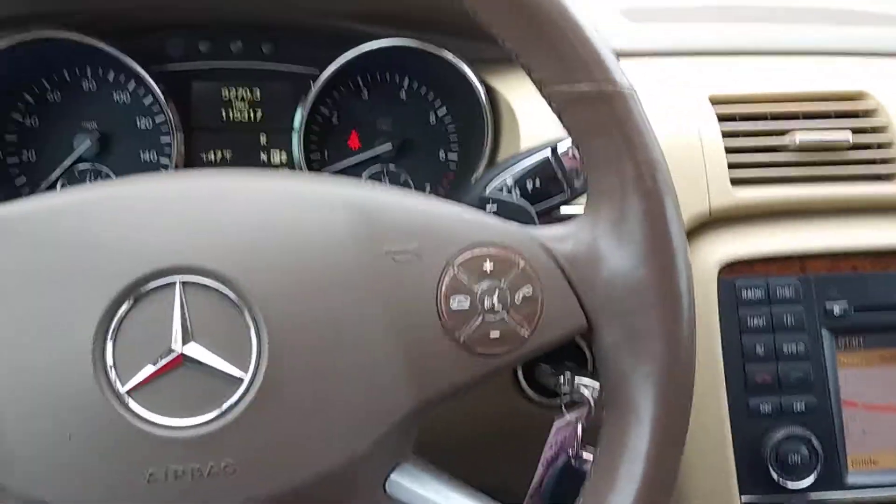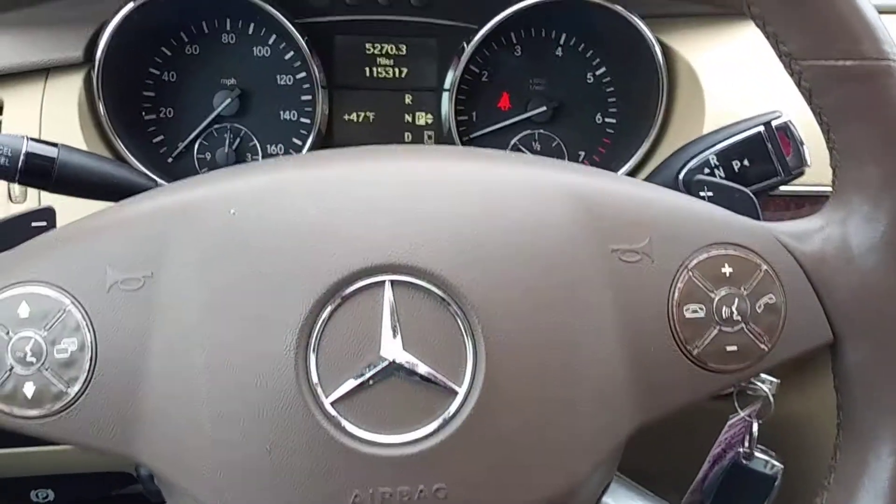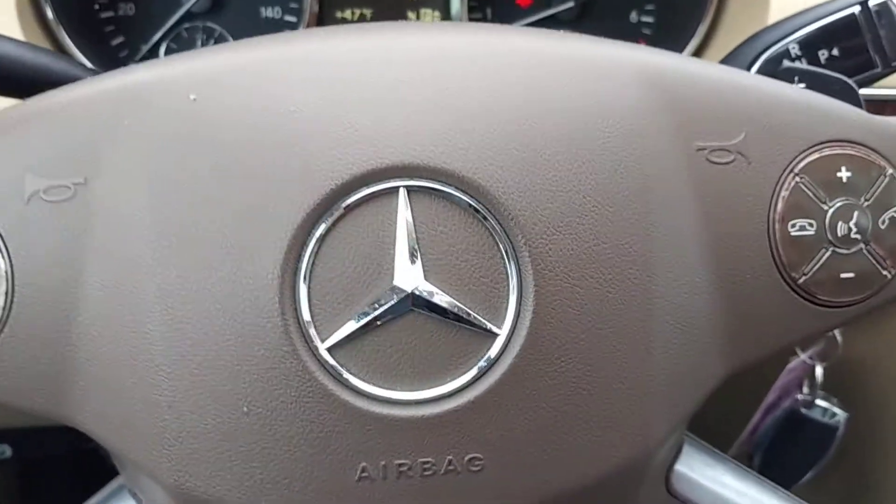This Mercedes is a must-see. We don't see too many of these come through, and this one is about as nice as they come. So stop by ARJ's and check it out.